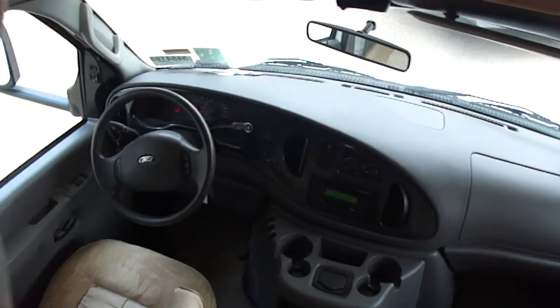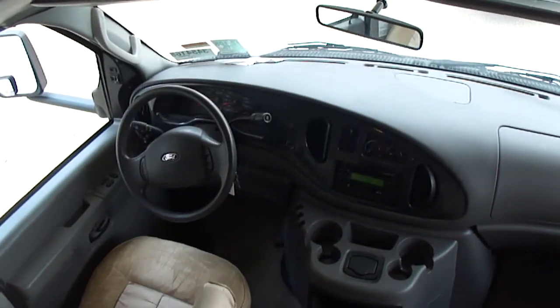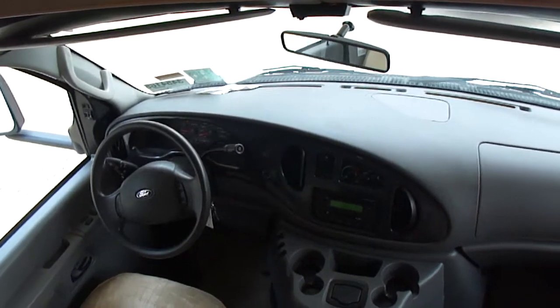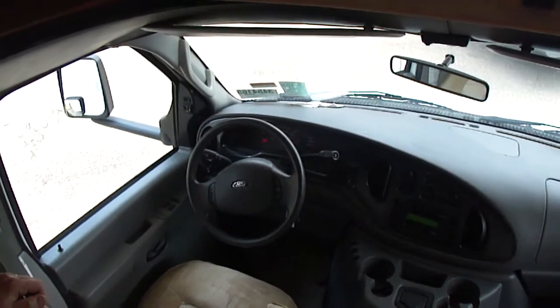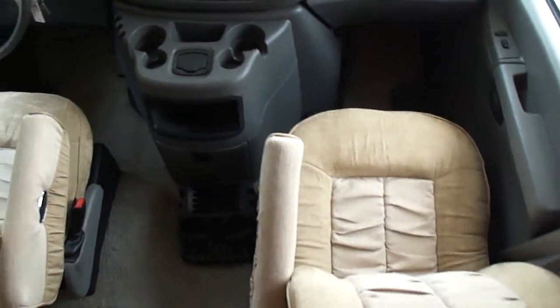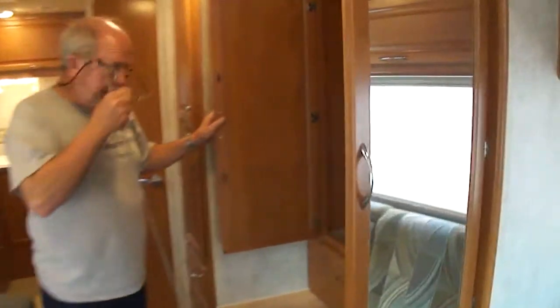How many miles on it, son? It's only got 26,140 miles. We drove this thing 600 miles home without a glitch. Oh, look at the armrests. Let me put these armrests down here. Just show you — it's 20,000 miles. It's new as it's supposed to be. This has got an enormous amount of storage for a Class C.